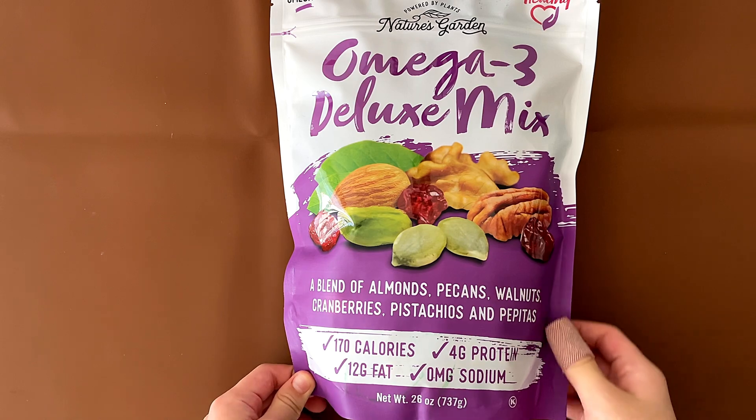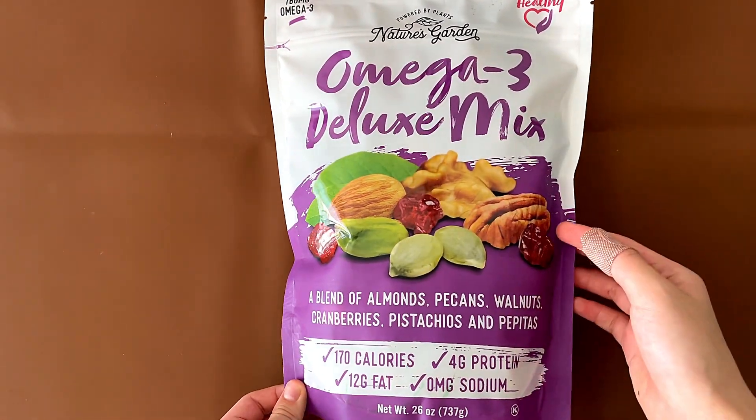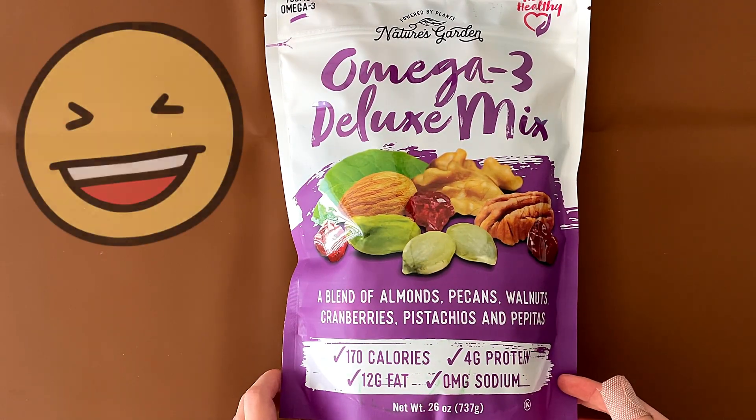I'm reviewing this because my dad forced me to, because he's going back to work in person, and this is going to be a snack slash lunch because he never really eats a proper lunch. That's why he's overweight sometimes.